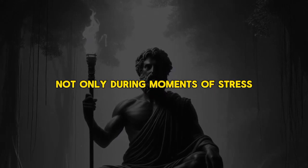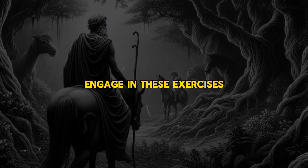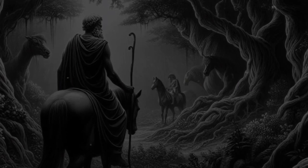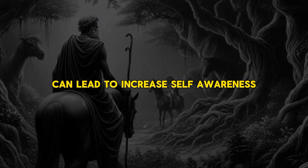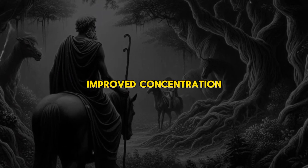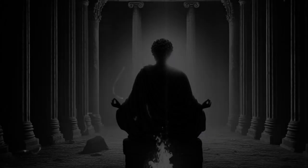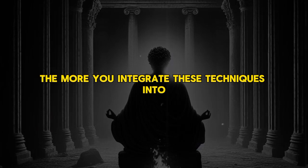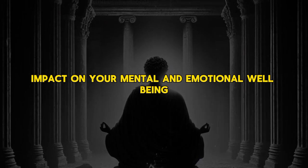Practice mindful breathing not only during moments of stress, but also as a daily ritual. Set aside dedicated time each day to engage in these exercises, fostering a consistent habit that contributes to overall well-being. Over time, the regular practice of mindful breathing can lead to increased self-awareness, improved concentration, and a heightened ability to navigate life's challenges with a calm and centered mindset. The key is consistency — the more you integrate these techniques into your routine, the more profound the positive impact on your mental and emotional well-being.